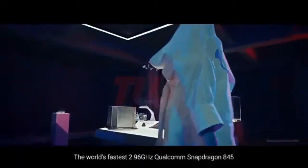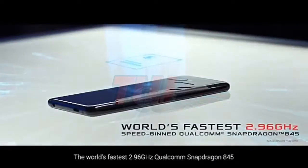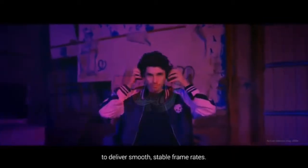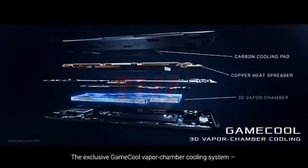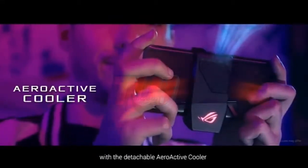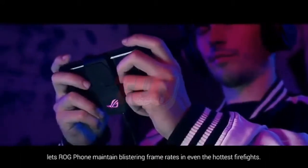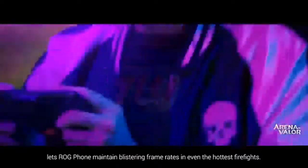The world's fastest 2.96 GHz Qualcomm Snapdragon 845 has been specially selected for maximum performance to deliver smooth, stable frame rates. The exclusive GameCool Vapor Chamber cooling system with a detachable aeroactive cooler delivers an extra blast of arctic chill, letting the ROG Phone maintain blistering frame rates even in the hottest firefights.